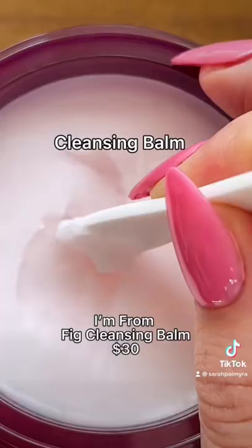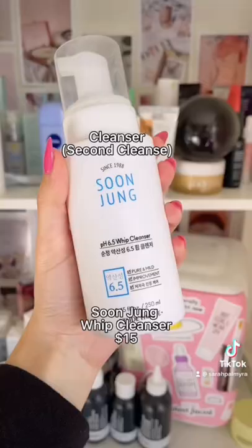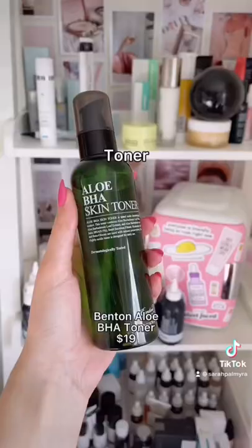This is what I would choose if I was building a starter routine. This cleansing balm removes every last trace of makeup and its texture is buttery smooth. And if you prefer a cleansing oil, this one is incredible and it's less than twenty dollars.